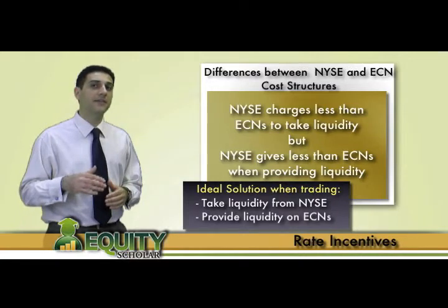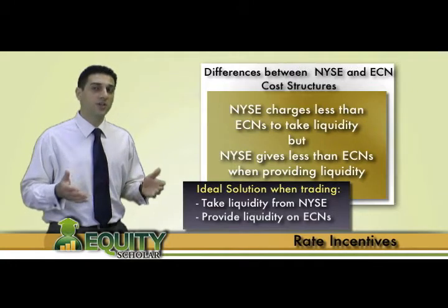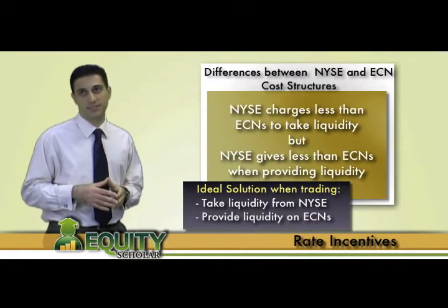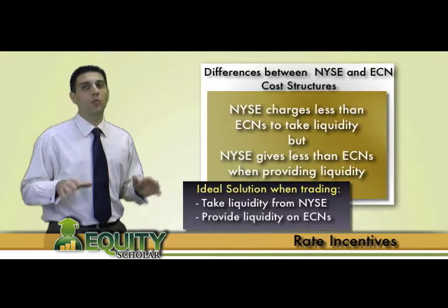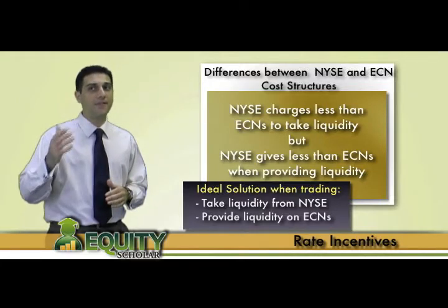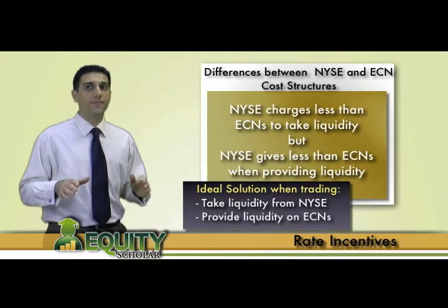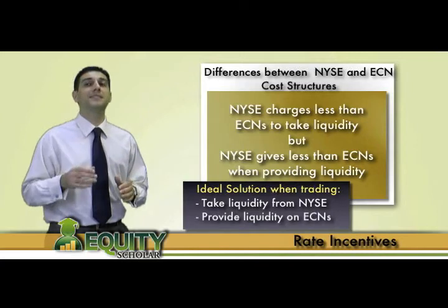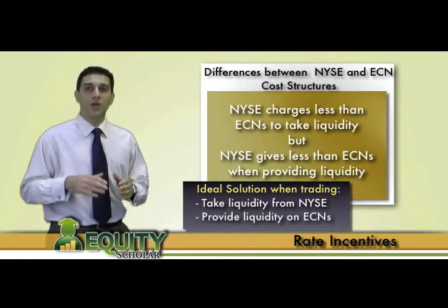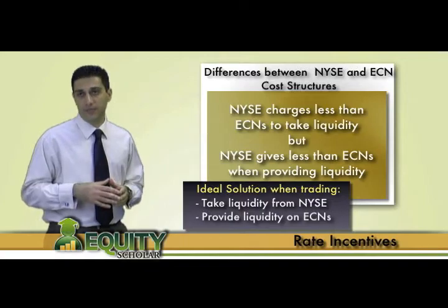The exact rates can be found on the official NYSE website, as these costs and rebates constantly change. Keep in mind, we are talking fractions of a penny per share, but for big high-frequency traders, these costs and rebates can add up quickly. Therefore, it is becoming more and more common to see large limit orders that used to go through the NYSE now being placed through ECNs.